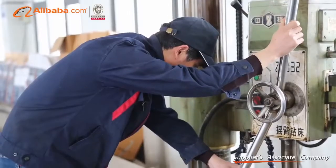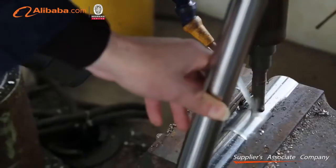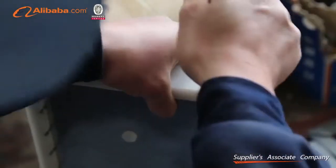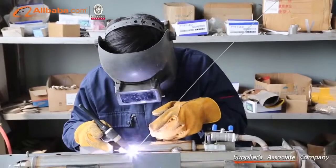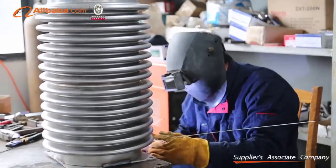Our company has a strong ability of research and development, and can design the machine appearance according to the requirements of our customers, and produce large oxygen-hydrogen-carbon cleaning machines with 500 litres to 3000 litres gas production.